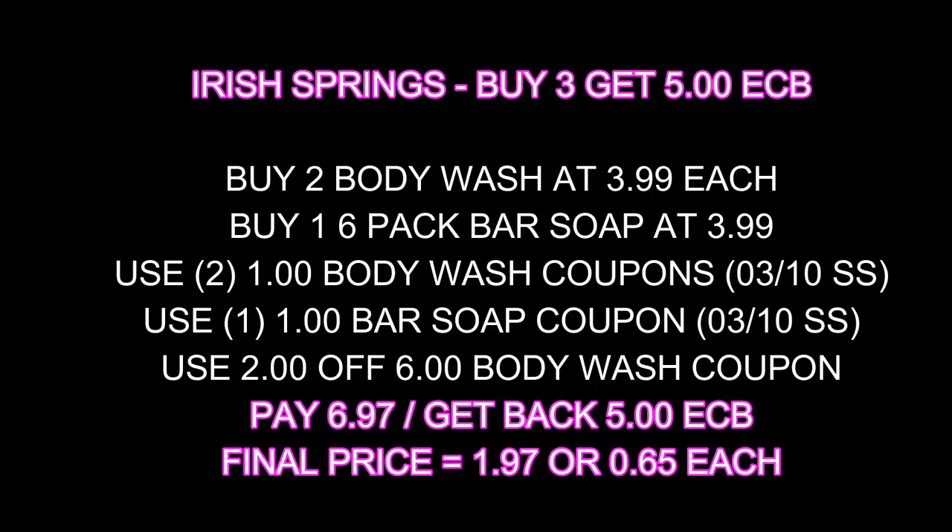A deal I didn't do was Irish Spring — buy three and get a $5 Extra Care Buck on body wash and bar soap. I would have grabbed two body washes at $3.99 and one bar soap at $3.99, used two $1 coupons from Sunday's paper, one bar soap coupon, and a $2 off six or $2 off eight body wash coupon. That would have brought me to $6.97, getting back a $5 Extra Care Buck — final price $1.97, or 65 cents each. I didn't have the body wash coupon, but these deals come around again.